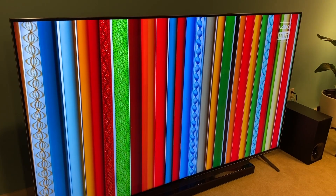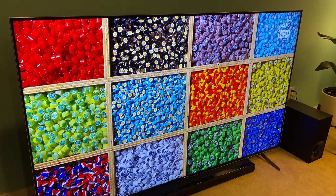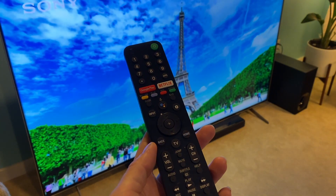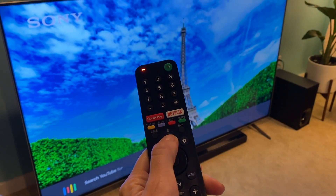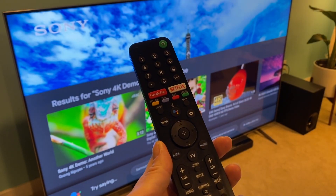This TV is a 4K TV, meaning it has super sharp resolution with four times the resolution of older HD TVs. It runs the Android TV operating system, which gives you smart streaming access to apps, movies, and shows. The Google Assistant is built in too, so you can ask Google to control your TV, get recommendations and answers on screen, and more, all by using your voice.